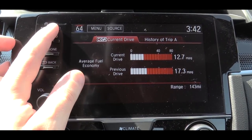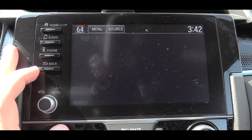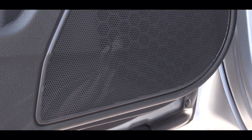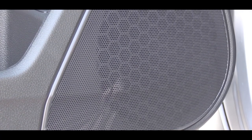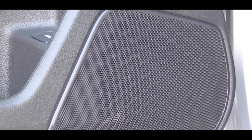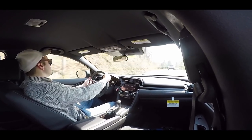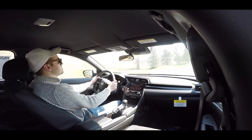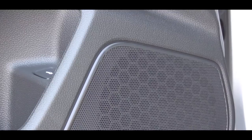For the sound system: LX and Sport trims get four speakers at 160 watts, EX trims get eight speakers at 180 watts, and the Touring gets 10 speakers, 450 watts, and a subwoofer. Since we have the Sport trim today we have four speakers, so let's turn on the radio and test out the clarity.